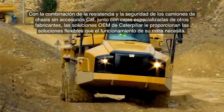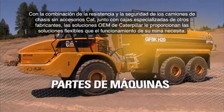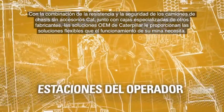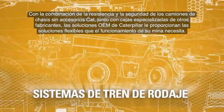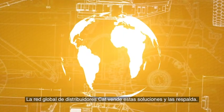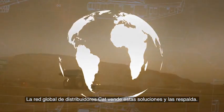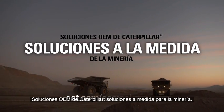Through the combination of rugged and dependable Cat chassis trucks and specialized third-party bodies, Caterpillar OEM Solutions provides you with the flexible solutions your mining operation requires. And many are sold and supported by the Global Cat Dealer Network. Caterpillar OEM Solutions — the right fit for mining.